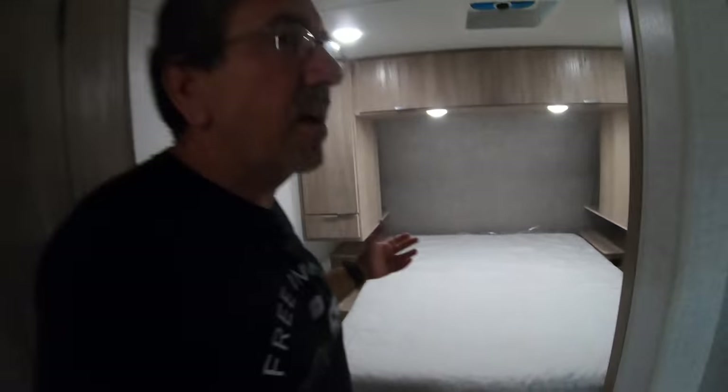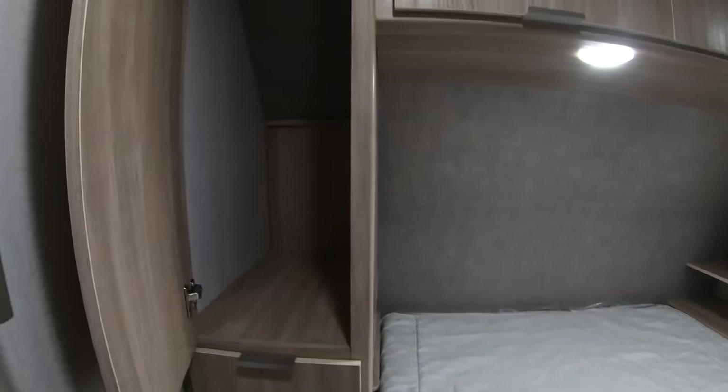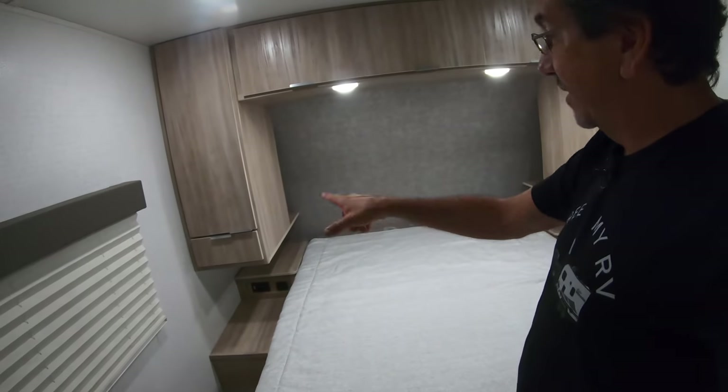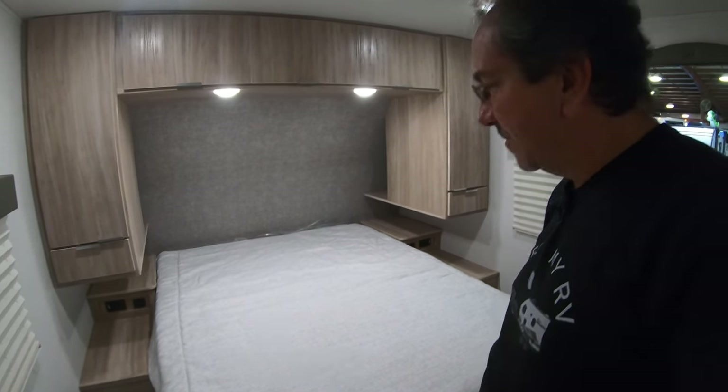We have the vent, the ducted AC, and furnace in here — actually the furnace is down there and the AC is up there. Here we have — we are in an almost 30-foot trailer so I wouldn't expect less — a walk-around bed with wardrobe closets on both sides. Since the closet is diagonal, the hangers are diagonal too, which works pretty well. We also have an underwear drawer on both sides. Very importantly, both sides get dual USBs and dual GFCI outlets — you can charge eight electronics at the same time. The bed goes up and there's more storage underneath.